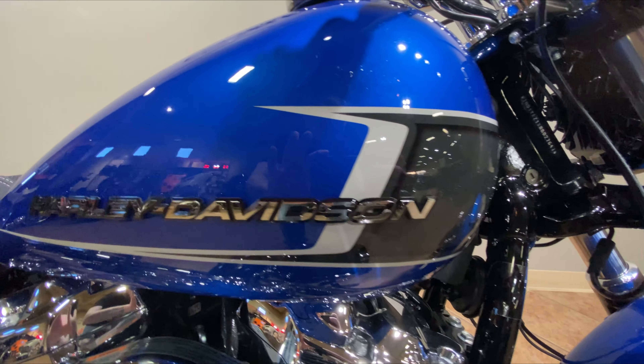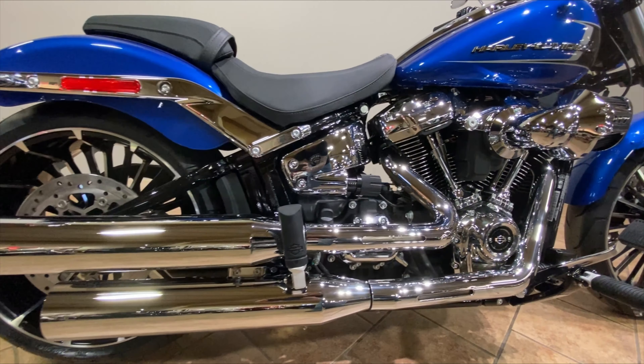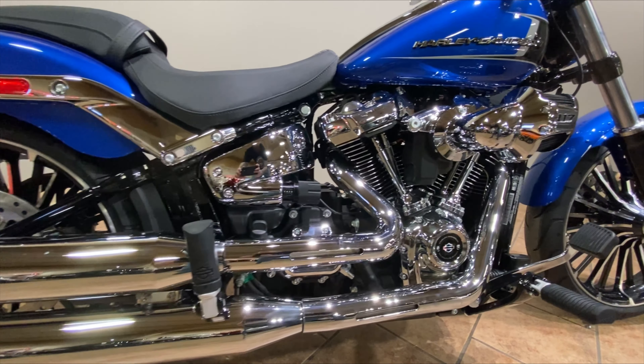Available in Billiard Gray, Vivid Black, Alpine Green, White Onyx Pearl, and the Blue Burst color shown here, along with a 21-inch front wheel and 18-inch rear wheel, the 2024 Breakout is sure to turn heads.